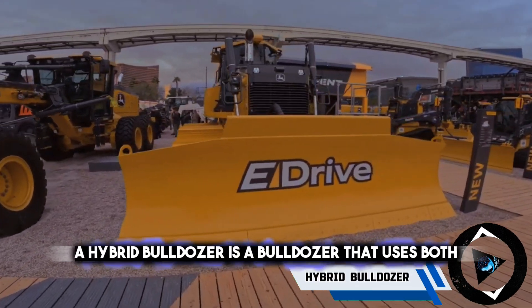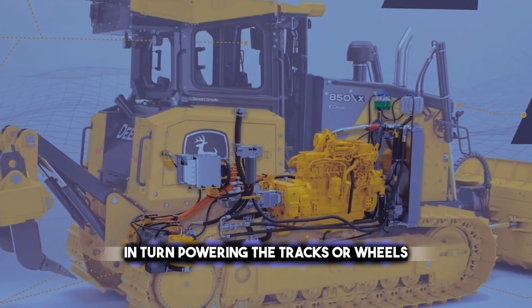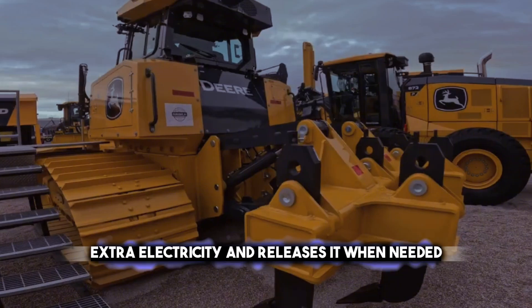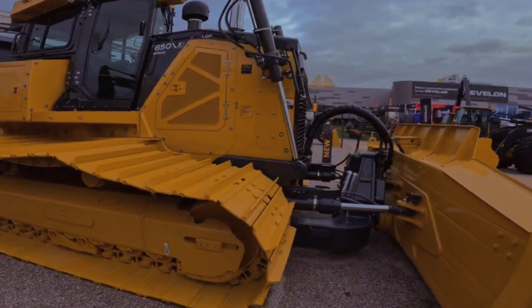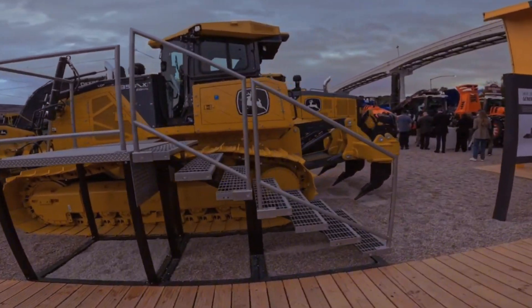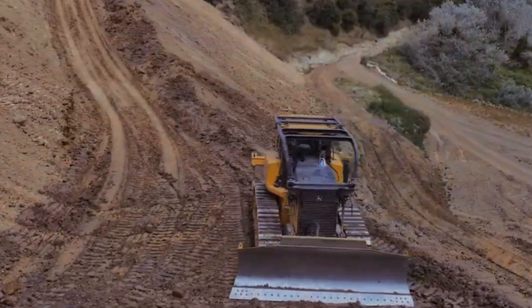A hybrid bulldozer uses both diesel and electric power to go green and save money, featuring a diesel engine propelling a generator. It generates electricity to drive an electric motor, in turn powering the tracks or wheels. It also has a battery or capacitor that stores extra electricity and releases it when needed. Some hybrid bulldozers also have a regenerative braking system that turns braking energy into electricity. The most cutting-edge brand of hybrid bulldozers is John Deere, which is also a top maker of farm and construction equipment. Their hybrid bulldozers include medium models such as the 644K with 229 horsepower and a blade width of 5.6 meters.